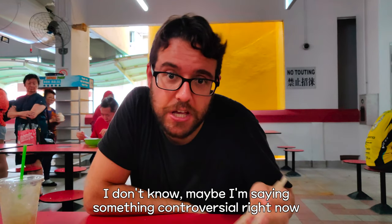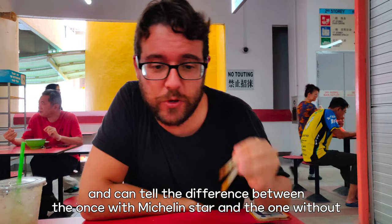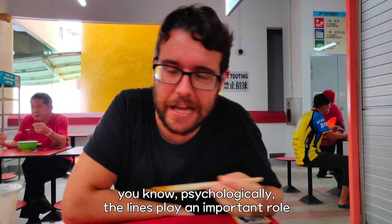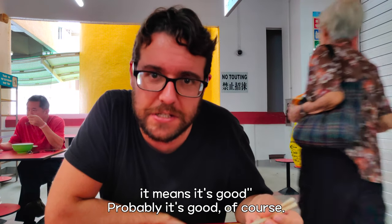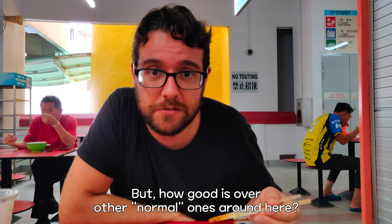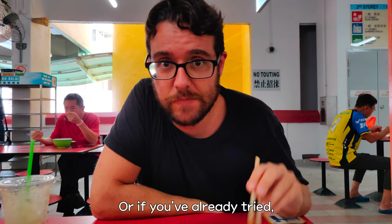Maybe I'm saying something controversial, because some people have such an exquisite palate that they can tell the difference between the one with a Michelin star and the one without. But psychologically, the lines play an important role — if there's a queue, it means it's good. How much better is it compared to other normal ones around here? You'll have to come to Singapore to try and tell us. If you've already tried, leave a comment.